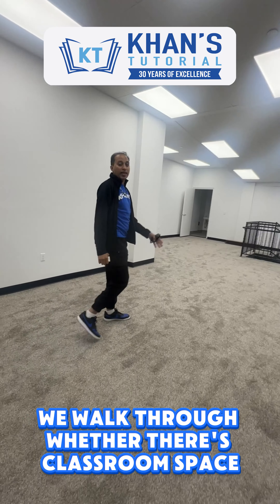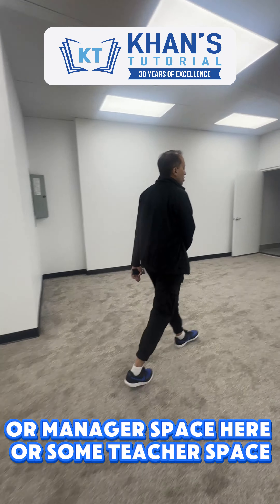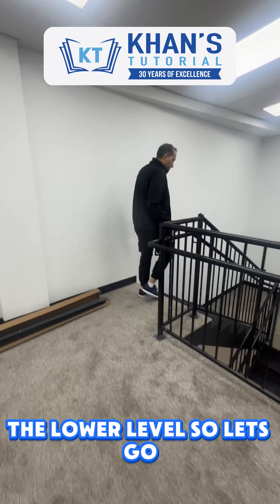Whether there's classroom space, or manager space here, or some teacher space — our main teaching area is downstairs to the other level, so let's go.